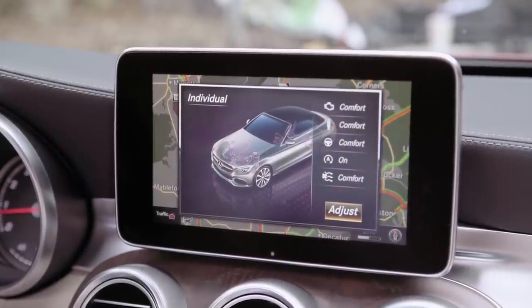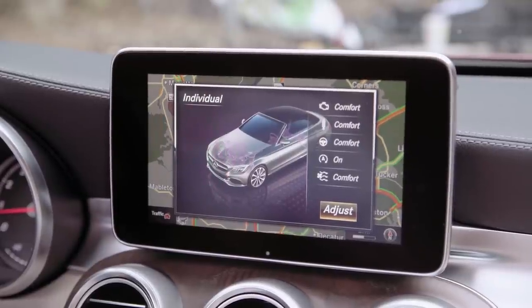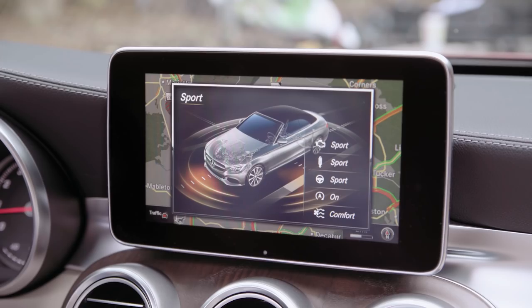The AMG models have a specific version called AMG Dynamic Select, even including a Race mode on the C63S.